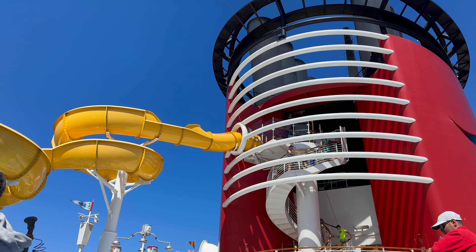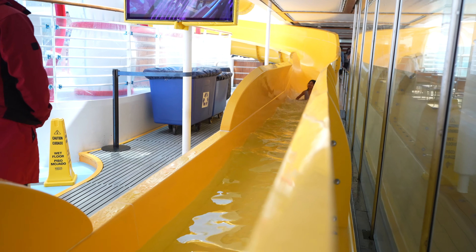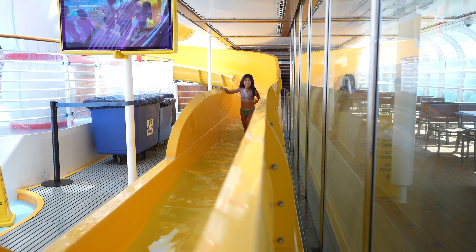They have one water slide. I think the water slide was kind of old school, right? It's your basic regular water slide. Our daughter did like it — she went on it more than once.